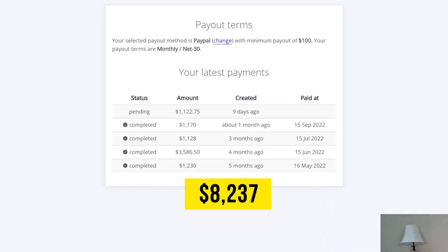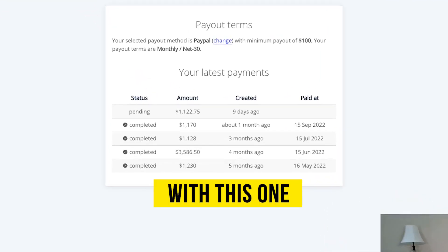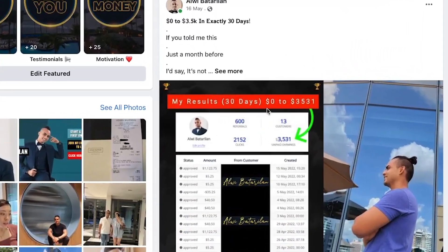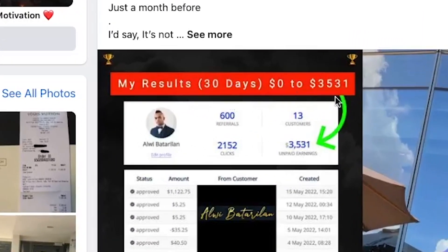As you can see, I've been paid $8,237 with this one affiliate account. In the first 30 days of using this strategy, I went from zero to over $3,500.